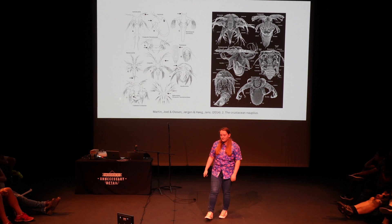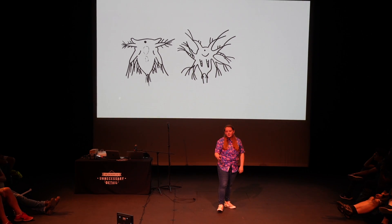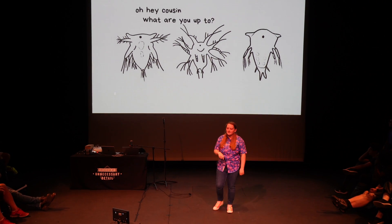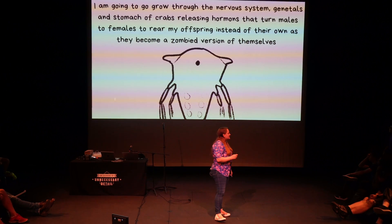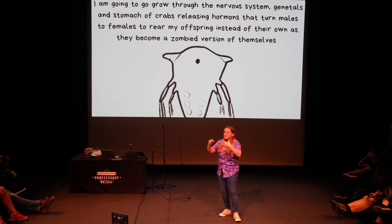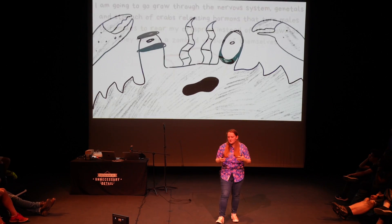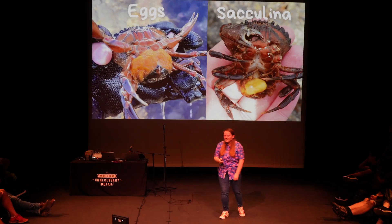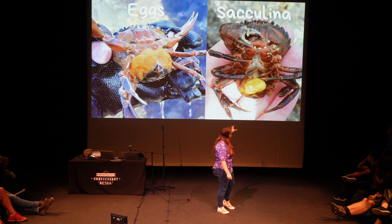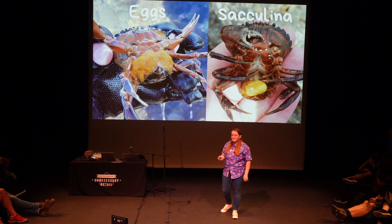Not so great on the crab front, though, if you realise your new cousin is a barnacle — because there are some barnacles that are not particularly friendly to crabs. This is called Sacculina. It heads to a crab, goes inside its genitals, into its stomach, into its nervous system, to turn it into a zombie, which then forces the production of lots of hormones that turn males into females, and forces the crab to rear Sacculina's offspring instead of its own. You can actually see this in the UK — this is crab eggs, and on the other side, this is Sacculina, the barnacle parasite. This is a zombified crab here.